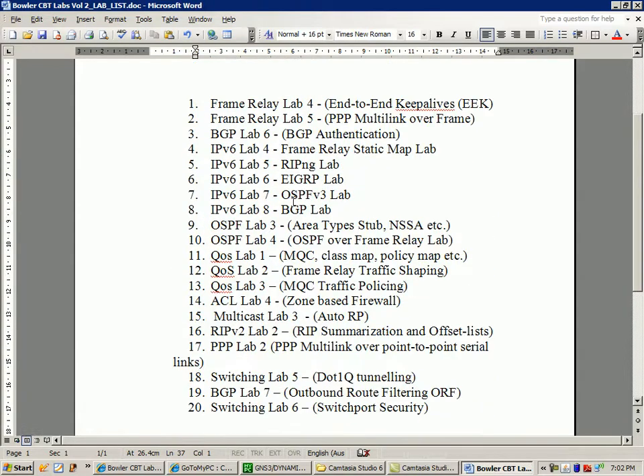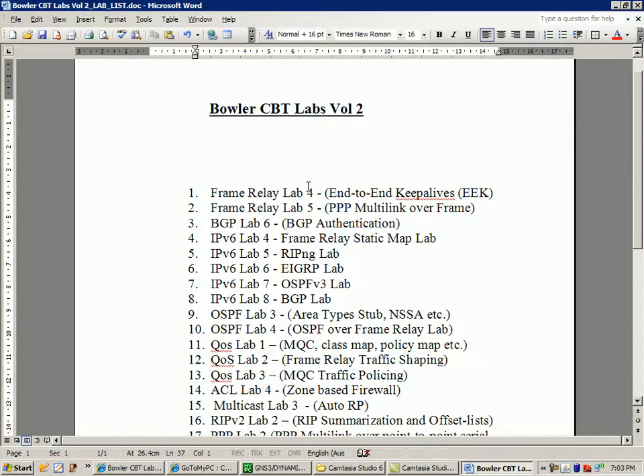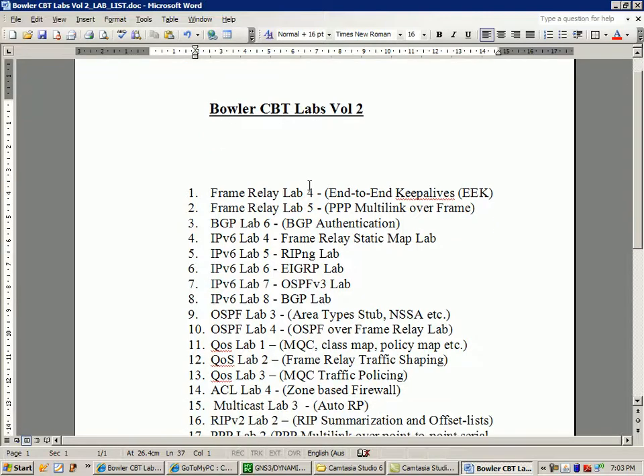I also want to let you know that I am taking the CCIE Routing and Switching lab exam at Research Triangle Park in North Carolina in September. I moved the date back a month. I feel pretty good about it, so we'll just have to wait and see what happens. I've been studying pretty hard for that.